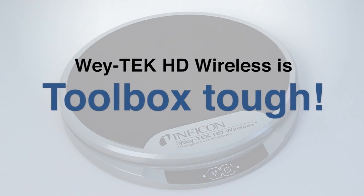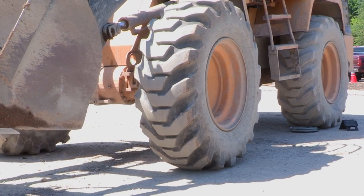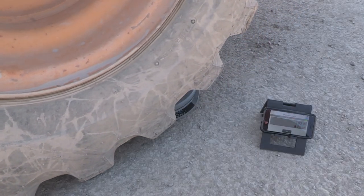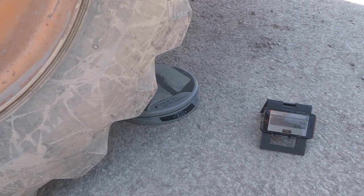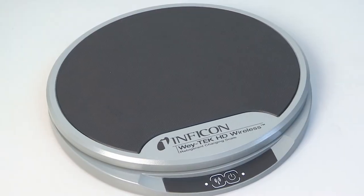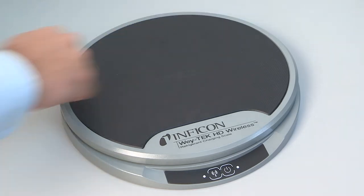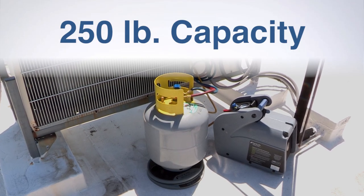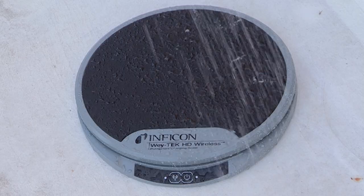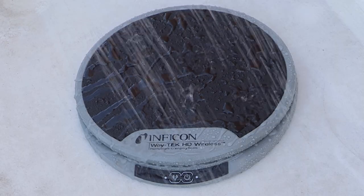WayTek HD Wireless is toolbox tough. It is built with a cast aluminum base providing maximum durability. With a 250-pound capacity, larger tanks can be used during the recovery or charging process. In addition, WayTek HD Wireless has an IPX4 water-resistant rating for use in the harshest conditions.